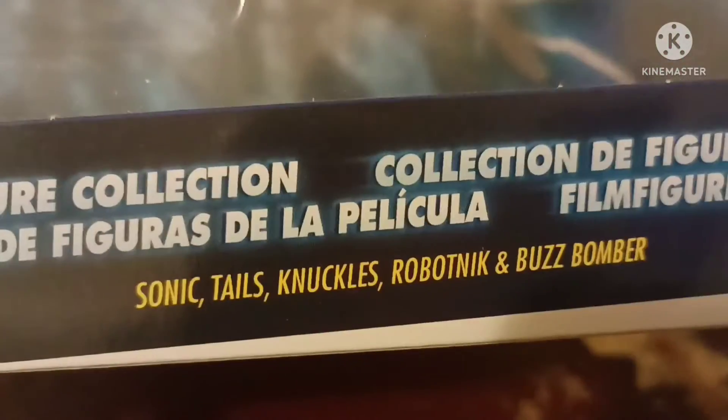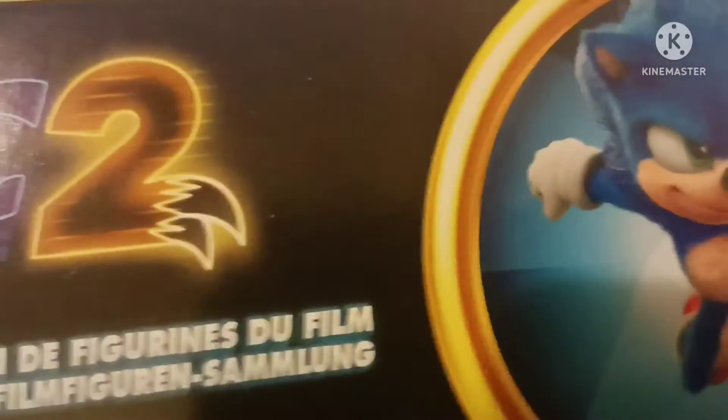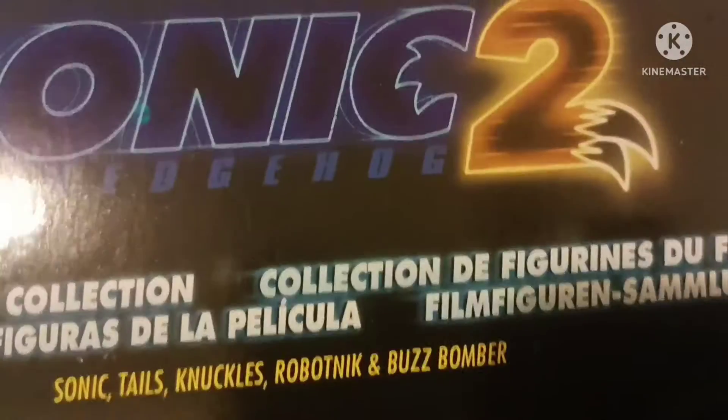Here we got the movie logo, of course movie figure collection, and a whole bunch of different languages. Sonic, Tails, Knuckles, Robotnik and Buzz Bomber — Sonic the Hedgehog 2 movie Sonic logo.